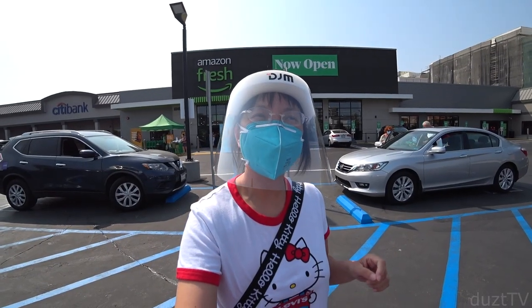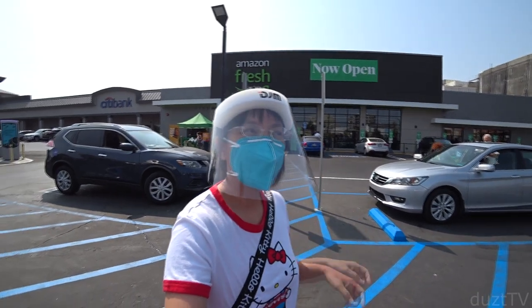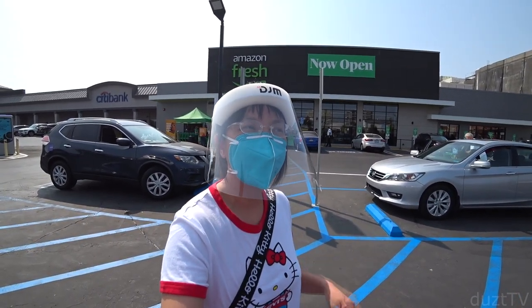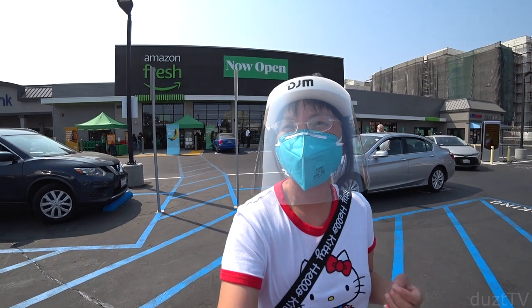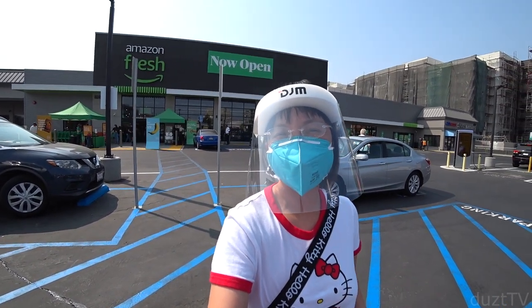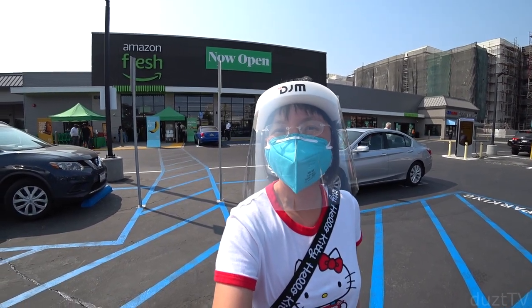Hey, what's up guys! Today I'm here in Woodland Hills to check out the new Amazon Fresh store. It's the very first Amazon grocery store that just opened. Today's the first day they're open to the general public, but they've actually been open for the past couple of weeks to a selected group of people just for testing purposes. This is really exciting, let's go check it out!